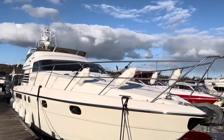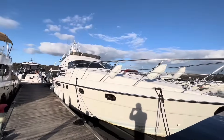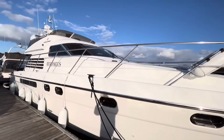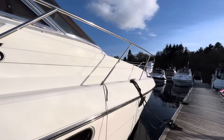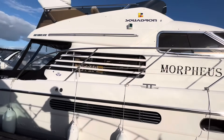This is a Fairline Squadron 50. She's a 1997 model powered by a pair of shaft-driven Volvo Penta TAMD122 610 horsepower diesel engines. Pushing more into the realms of an offshore motor yacht rather than your typical standard flybridge cruiser, this special example pays tribute to the design and build quality world-renowned by British Boat Builders Fairline.